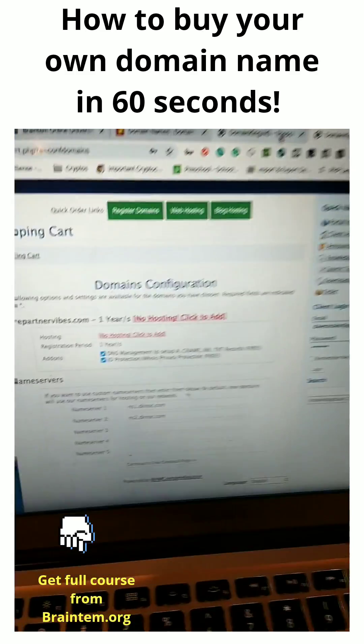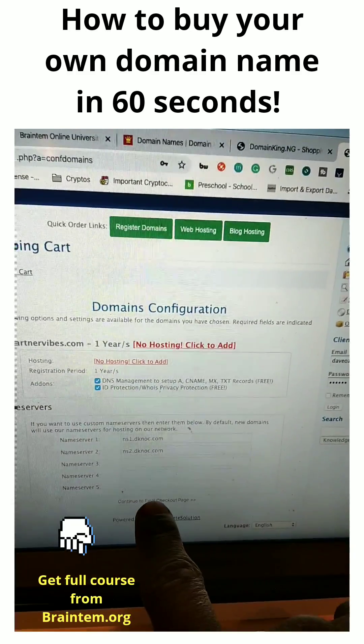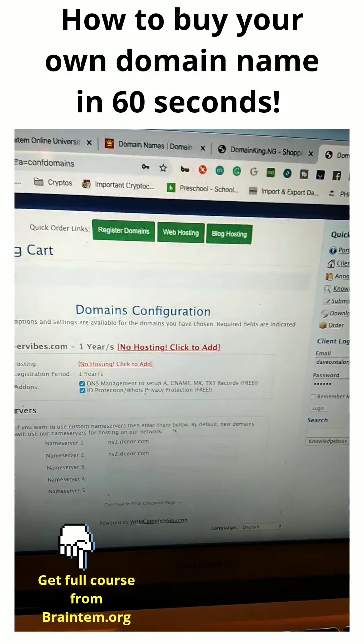So you click on continue at the bottom here, and then it brings you to this page. Check these two buttons, click here, and then it brings you to this page.